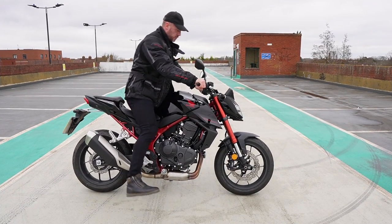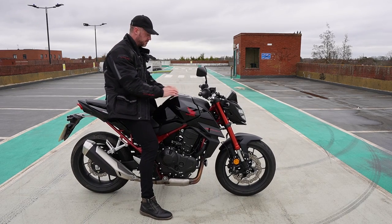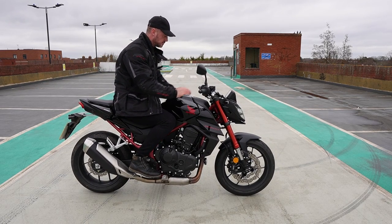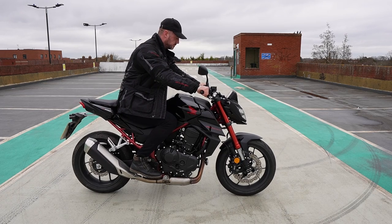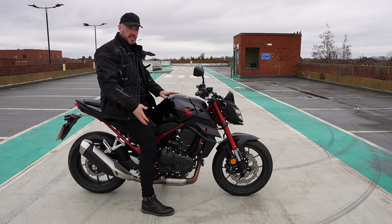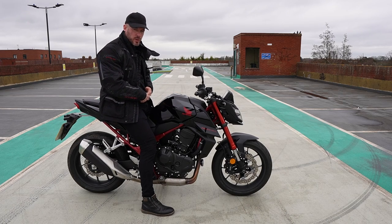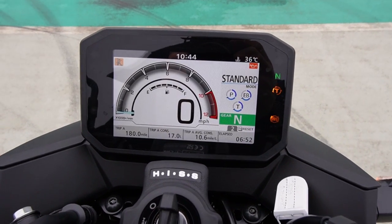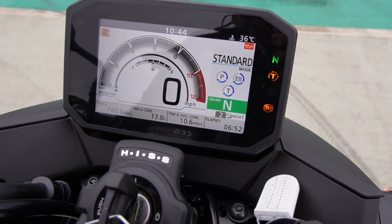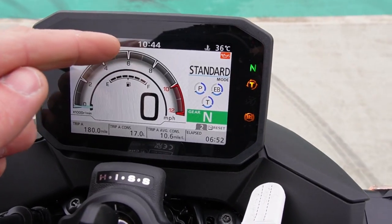Throw a leg over the Honda Hornet and you find a low seat height of 795 millimetres. As you can tell, I can easily flat-foot the bike at six foot tall, and the bike weighs 190 kilograms wet. When sat aboard, you find this five-inch TFT display, which has your fuel gauge and obviously your rev counter.